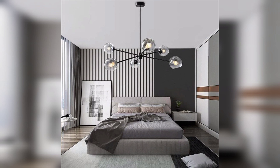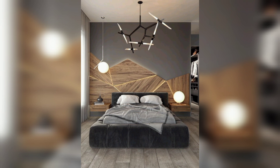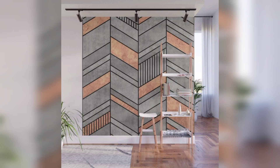If you found these modern decor ideas inspiring, give this video a thumbs up and don't forget to subscribe for more creative inspiration. Let's empower each other to create beautiful modern spaces that reflect our personalities and inspire us every day. Until next time, stay inspired, stay creative, and keep making your space amazing.